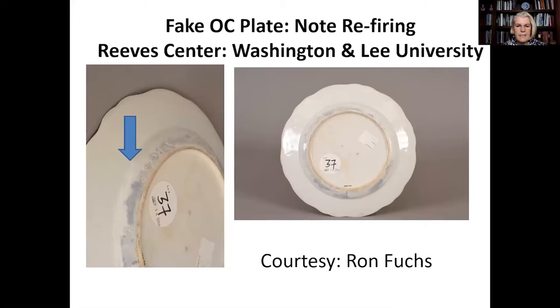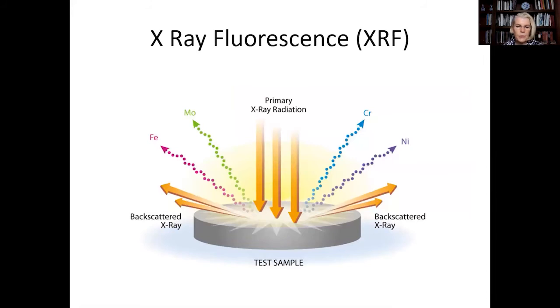One such fake is in the Reeves collection at Washington and Lee University in Lexington, Virginia. Its reverse side shows refiring demonstrated by gray ash not found on authentic pieces. Identifying what is a fake and what is not can be accomplished in two ways: scientifically and visually. The scientific approach is to use X-ray fluorescence, known as XRF. This simplified drawing shows the basic process.